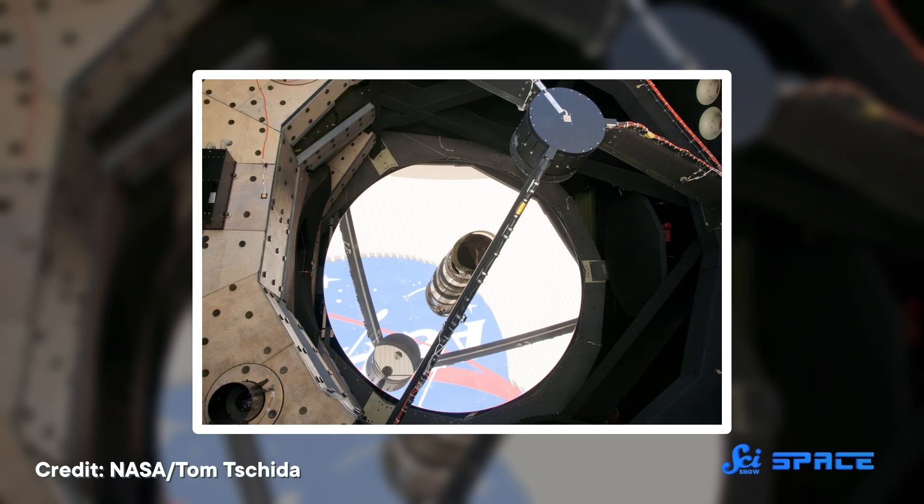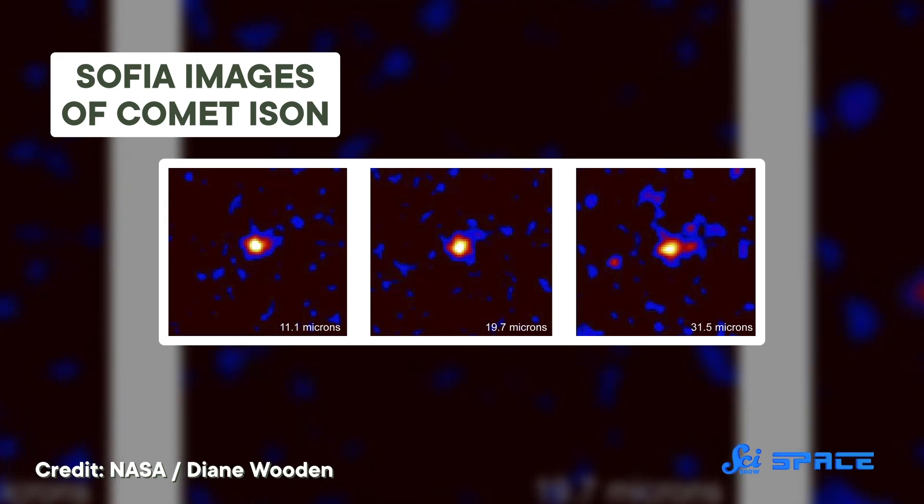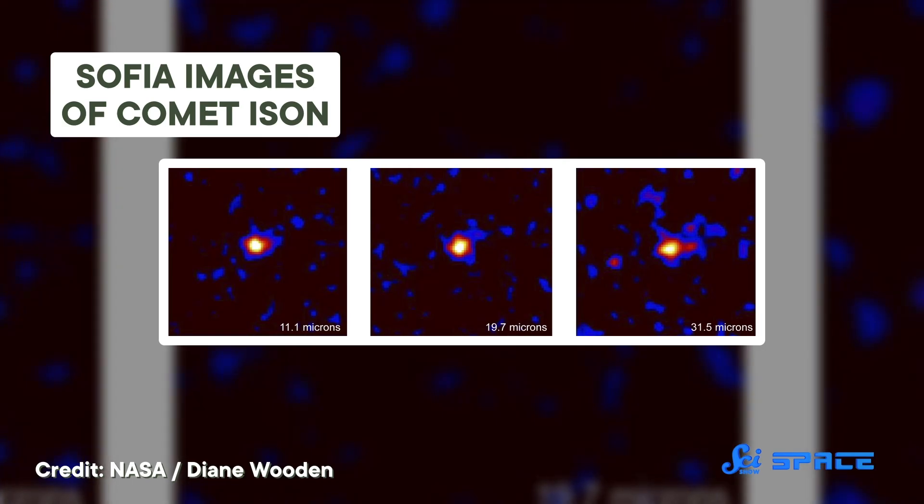As an infrared telescope, SOFIA observed the universe through a super handy part of the electromagnetic spectrum. It used it to study things that are a lot cooler than stars, like planets and asteroids. They aren't hot enough to radiate much of their own visible light, but they do shine in invisible infrared wavelengths.